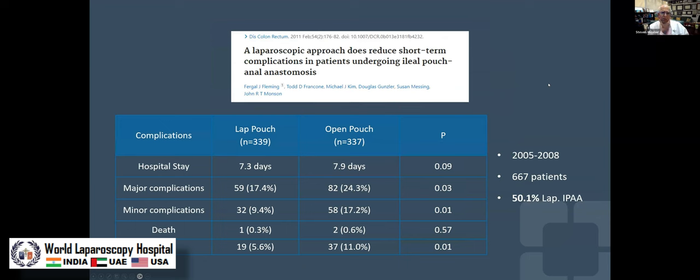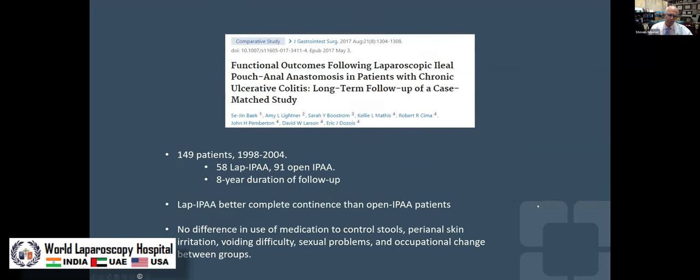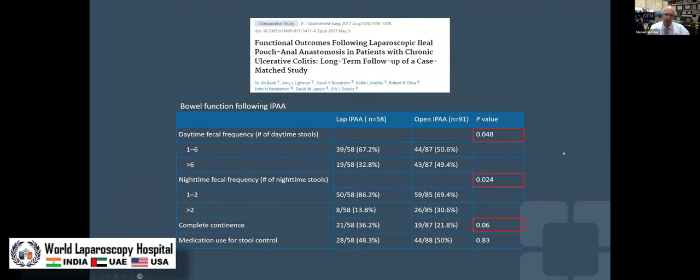The next issue is reducing short-term complications. A study from the University of Rochester looked at laparoscopic versus open pouches, and like every other facet of laparoscopy, the outcomes are better. An interesting study from the Mayo Clinic found better continence with laparoscopic pouches — absolutely no explanation why continence would be better when the pouches are double stapled in both groups — but nonetheless they found that for whatever reason, laparoscopic pouches had better continence, better daytime frequency, better nocturnal frequency, and better complete continence.